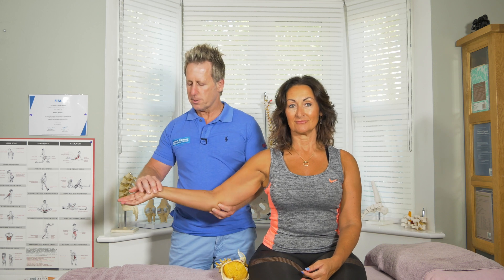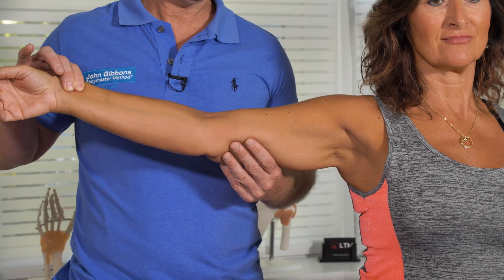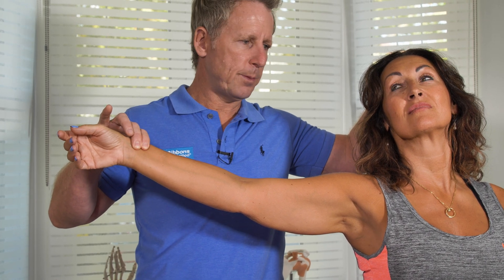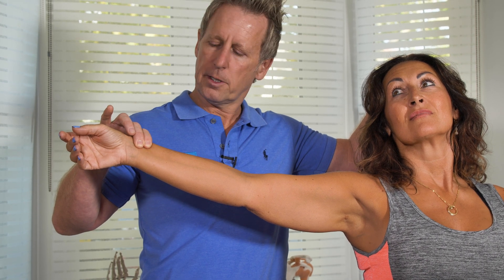We're going to run through some tests. The first is the Adson's test. I'm going to palpate the radial pulse, bring the arm into 90 degrees of abduction, palpate the radial pulse, and bring the arm back about 20 degrees of horizontal extension. Then I'm going to ask the patient to turn the head to that side, rotating with a little extension, while I maintain palpation of the pulse. I say to the patient: take a breath in and hold it for a few seconds, while I feel for any changes in the pulse.